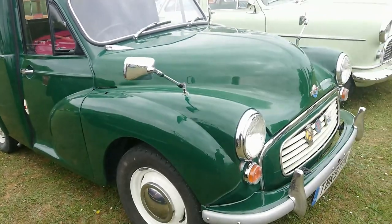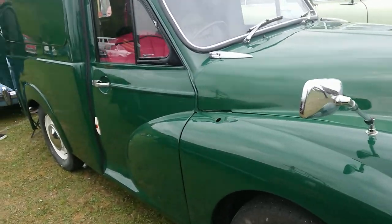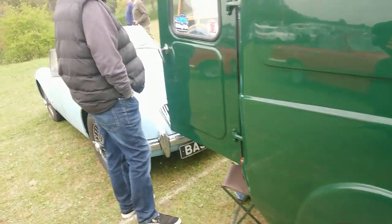Another one of these late Morris Minors — a 71-72 registration, so a very late one.